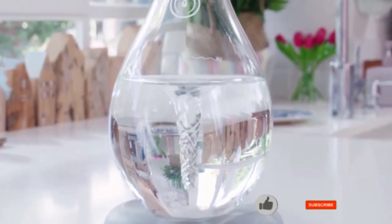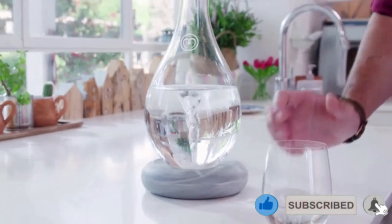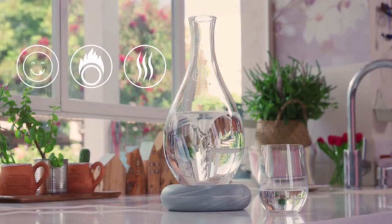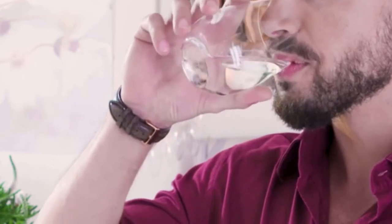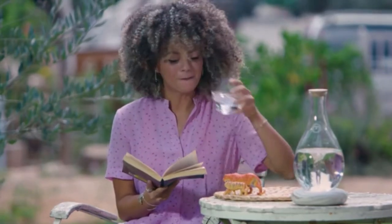Here is another cool gadget — the Mayu Water. It is pretty much a tornado in a carafe that will improve your drinking water quality with an aeration process that makes your water healthier and taste better by infusing oxygen into the water, triggering an H2O chemical reaction with a better and healthier pH level.